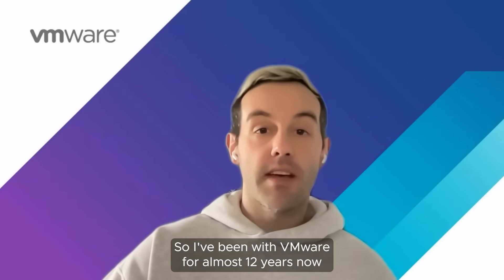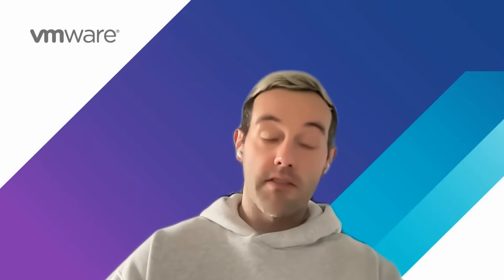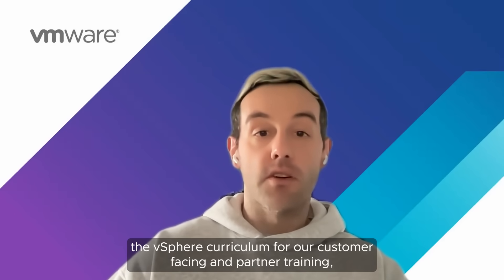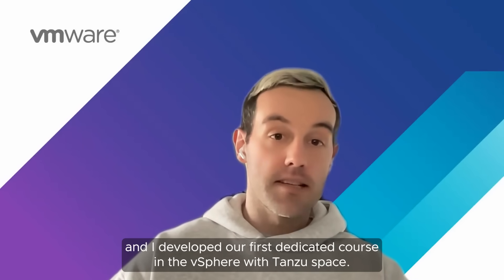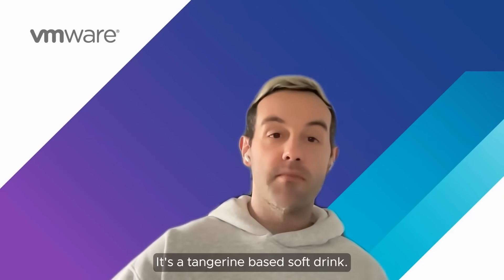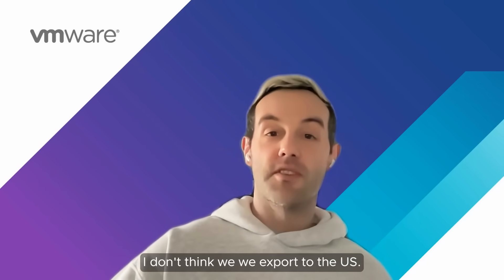Thanks, Shobit, for that introduction. I've been with VMware for almost 12 years now. I first started working in our support organization in global support, focusing on core vSphere, resolving customer problems that come up time and time again. I later moved into our education space where I was involved in developing the vSphere curriculum for customer-facing and partner training, and I developed our first dedicated course in the vSphere with Tanzu space. Currently, I'm working in our technical marketing organization, leading our vSphere releases. My favorite beverage is pretty niche to Cork — it's called Tanora, a tangerine-based soft drink. I'll have to pick up a bottle and ship it to you; I don't think we export to the U.S.